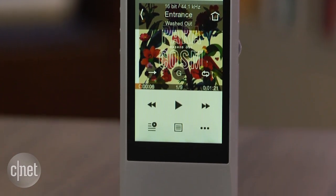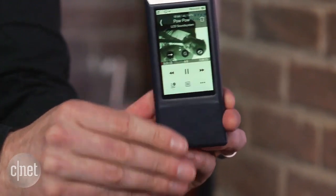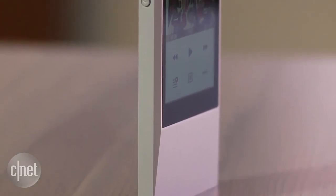If you hook it up to a computer, you can also get better quality PC audio too. At $500 though, it's $200 more than the similar sounding Sony NWZ-A17, and offers only a fifth of the battery life. With its much better design and materials,